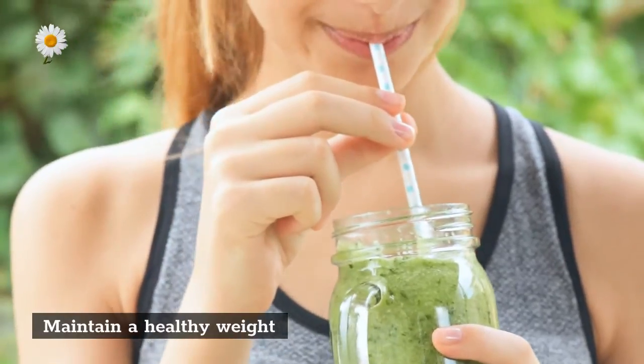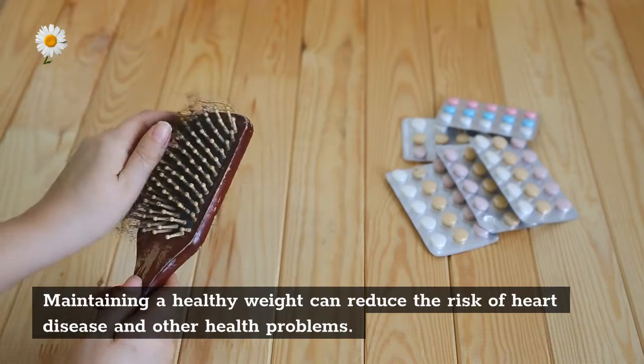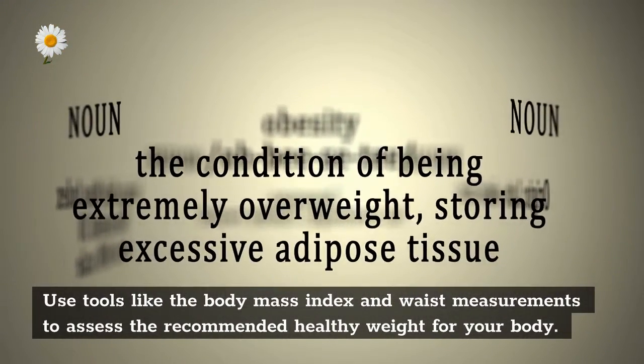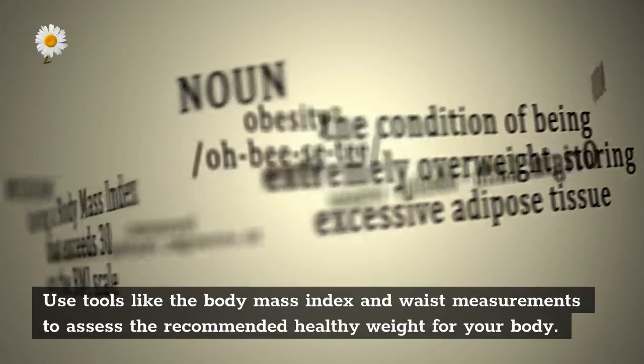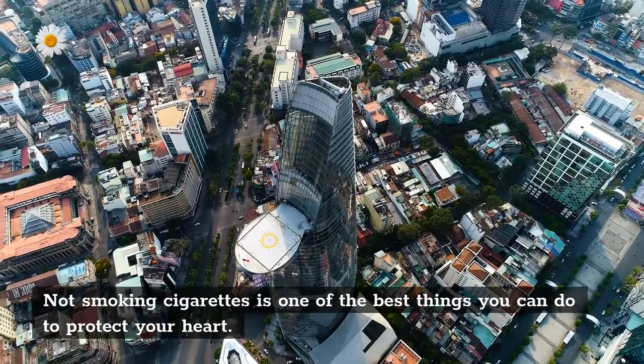Maintain a healthy weight. Maintaining a healthy weight can reduce the risk of heart disease and other health problems. Use tools like the body mass index (BMI) and waist measurements to assess the recommended healthy weight for your body.